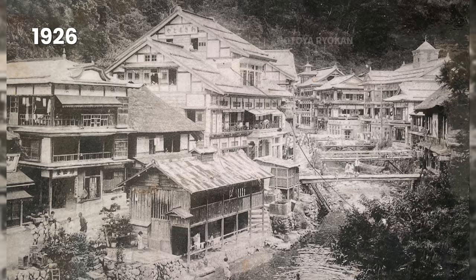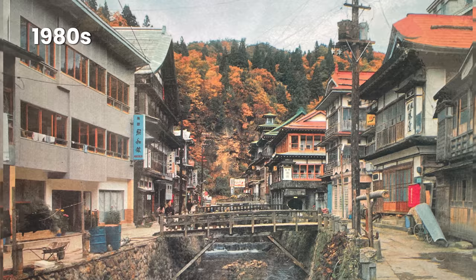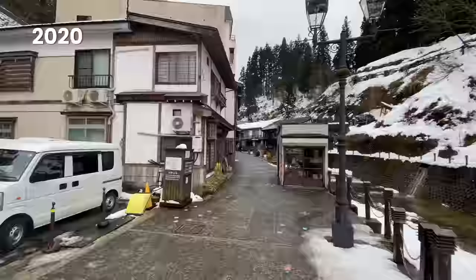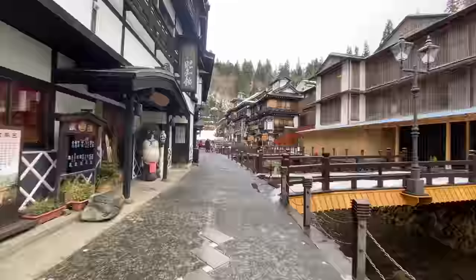Notoyan Ryokan, built in 1925, remains as it looked back in the day. This hot spring was quite secret for a very long time until it was featured in an NHK drama called Oshin in 1983. More recently, it's become internationally famous thanks to CNN coining it Japan's most charming winter village. And social media today has put it on another level entirely. Here it is in 2020 — it hasn't changed much, but the renovations are ongoing.